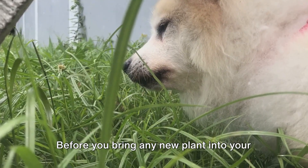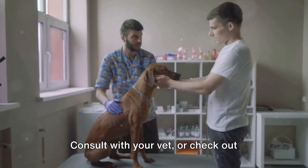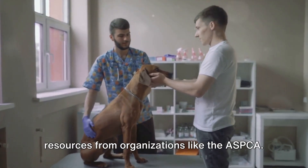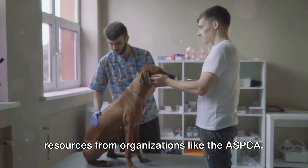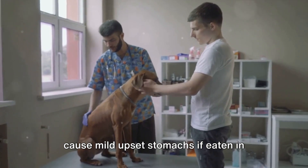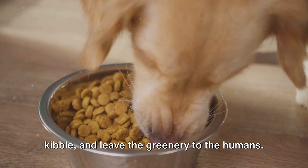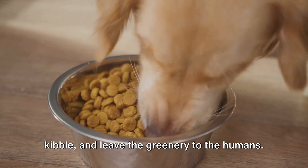Before you bring any new plant into your home or garden, do a little research. Consult with your vet or check out resources from organizations like the ASPCA. And remember, even non-toxic plants can cause mild upset stomachs if eaten in large quantities.